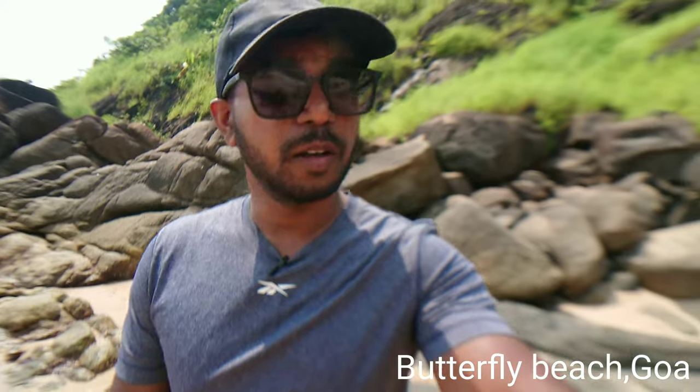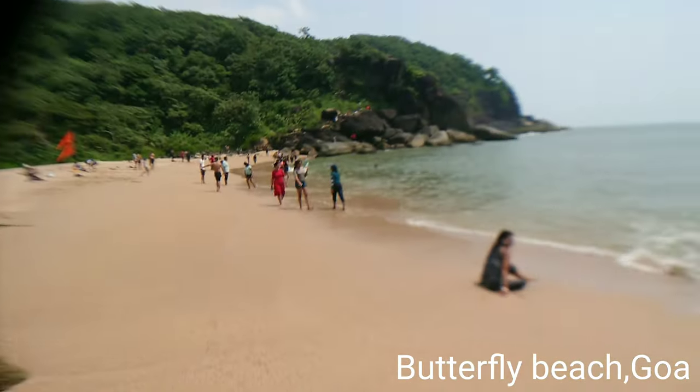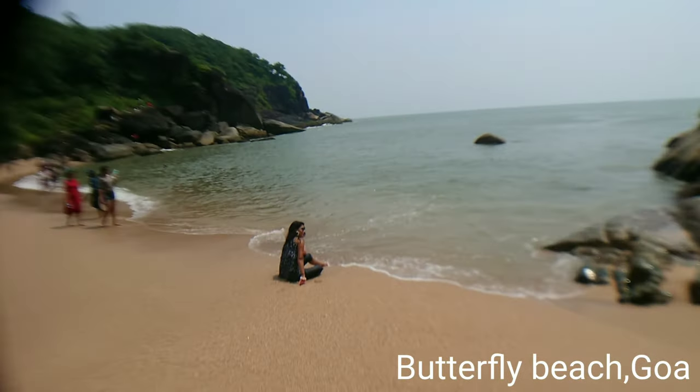Hello everyone, here I am at Butterfly Beach — it's in Goa. It's a very beautiful beach, it's a small beach with a small shore, so you can have the beach for yourself probably if you come in the early morning. This is afternoon and there's a lot of people here, and that's good I guess. As you can see, this is a smaller shore.